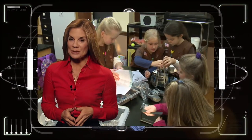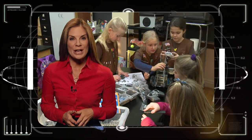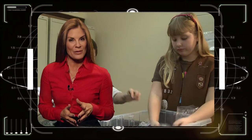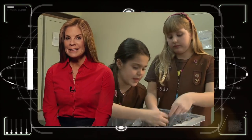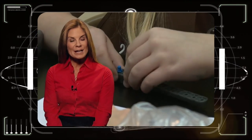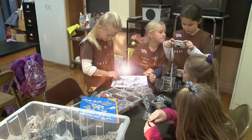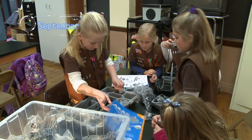Now to a story we love about some children who might just be our future engineers. When you think of the Girl Scouts, you might think of cookies or badges. But we found there is a lot more going on, including getting young girls excited about science, technology, engineering and math. This Brooklyn Brownie troop has a critical mission underway.